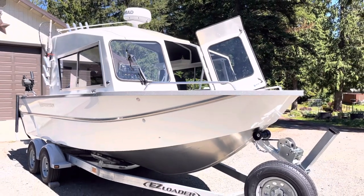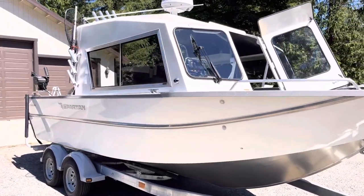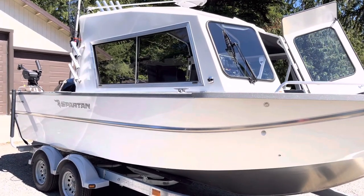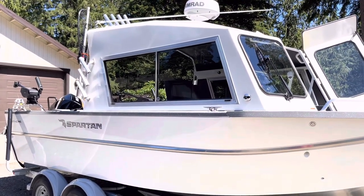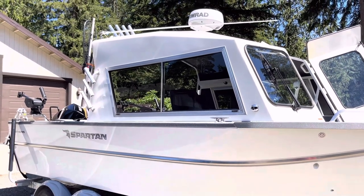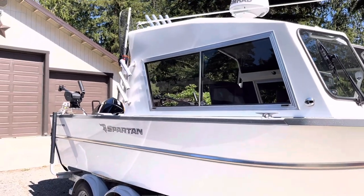All righty, here she is in all of her glory — just a gorgeous boat. For those asking, it is a Spartan 21.5-foot Athens. It is a really awesome boat with the offshore bracket, making it around 23 feet. We have the Lowrance package, and it was really nice to get a radar too for the safety side of things.